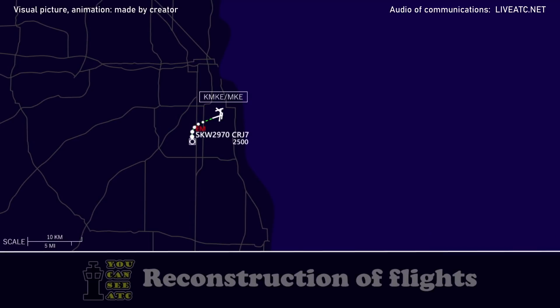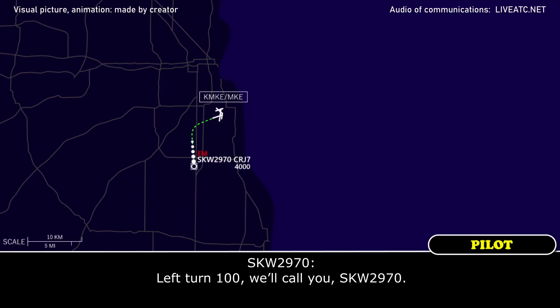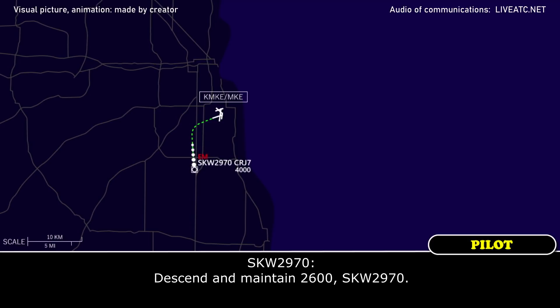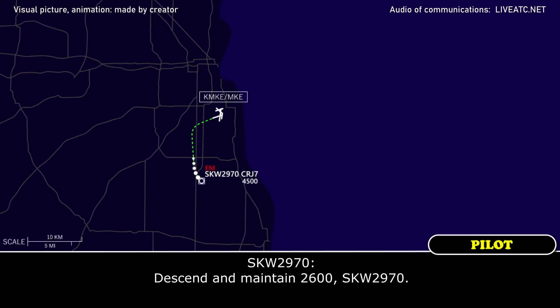Roger. SkyWest 2970, left turn heading 100 - do you know when you've got the field back in sight there? Left turn 100, we'll call you, SkyWest 2970. SkyWest 2970, maintain 2,600. Maintain 2,600, SkyWest 2970.